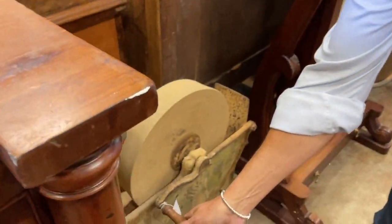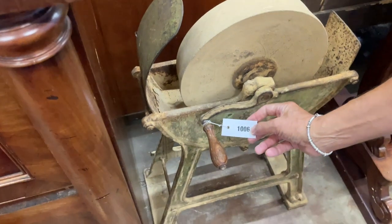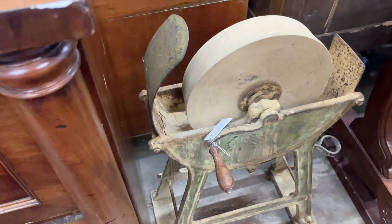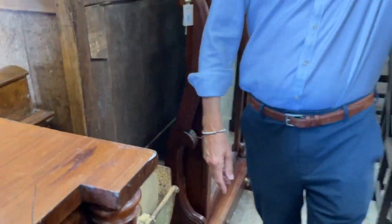Should you want to sharpen any knives over the weekend, you've got a grindstone there — lot 1006. Put some water in and sharpen away, saving electricity in the process. There's something for everyone.